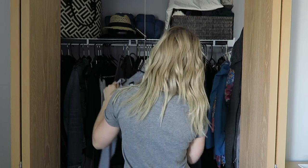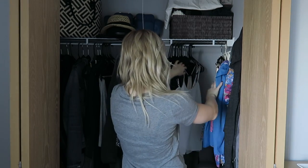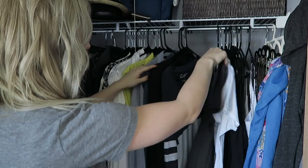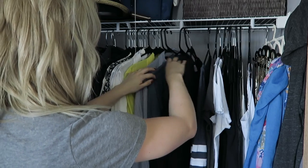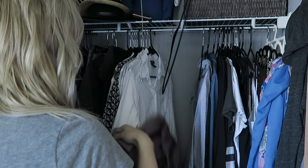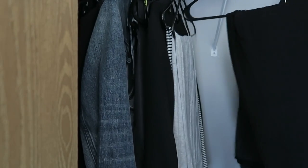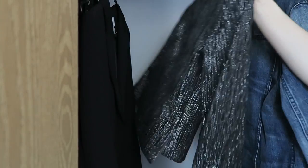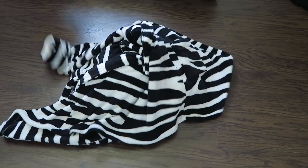The first and most important step is to turn on some music because this could take a while. The first part, which is what you're watching right now, is my closet cleanse where I make three piles: keep, go, and recycle.